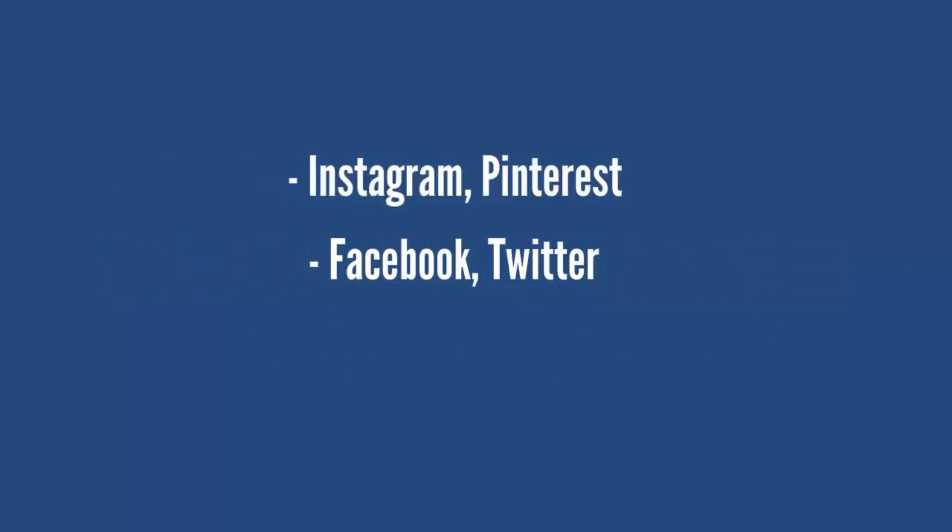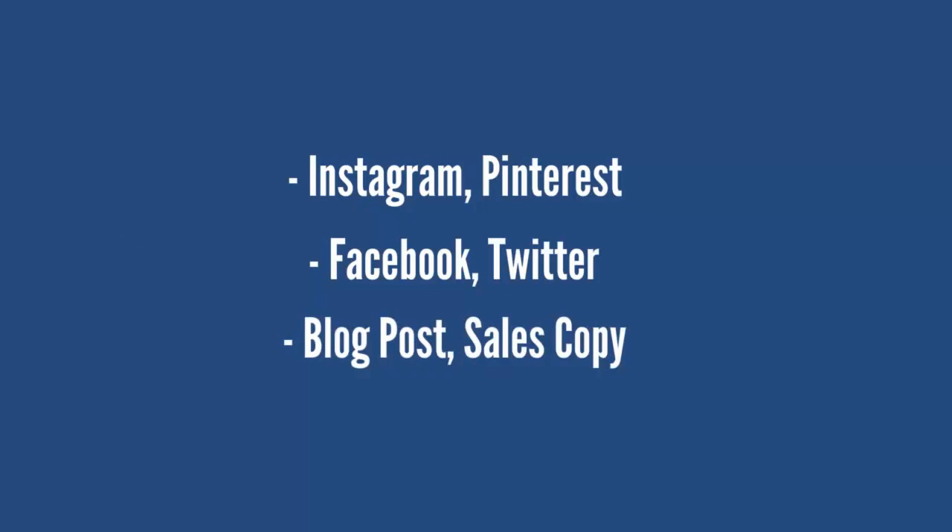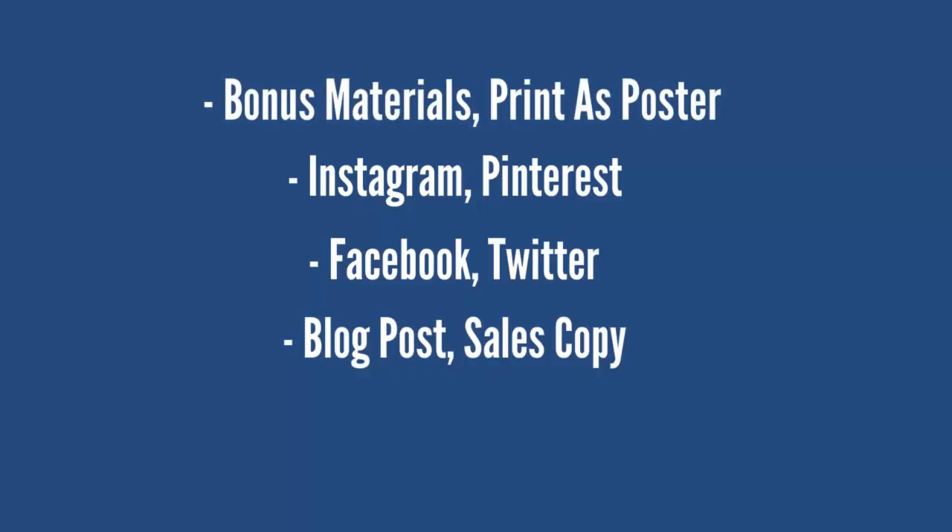Twitter, Instagram, Pinterest, blog posts, sales copies, bonus materials to information products, or even print as posters for your DVDs, home study course, books, and much more!